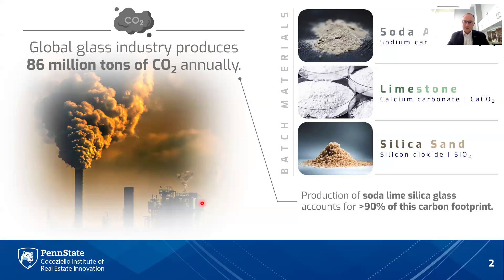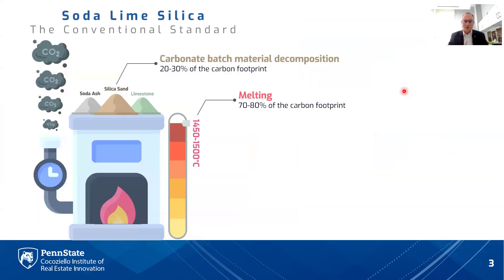Why is it called soda lime silicate? The three main ingredients are soda ash, which is sodium carbonate; limestone, which is calcium carbonate; and silica sand, which is silicon dioxide. Both soda ash and limestone are carbonate batch materials, which means as they are melted, those carbonates decompose into oxides and release carbon dioxide in the process.